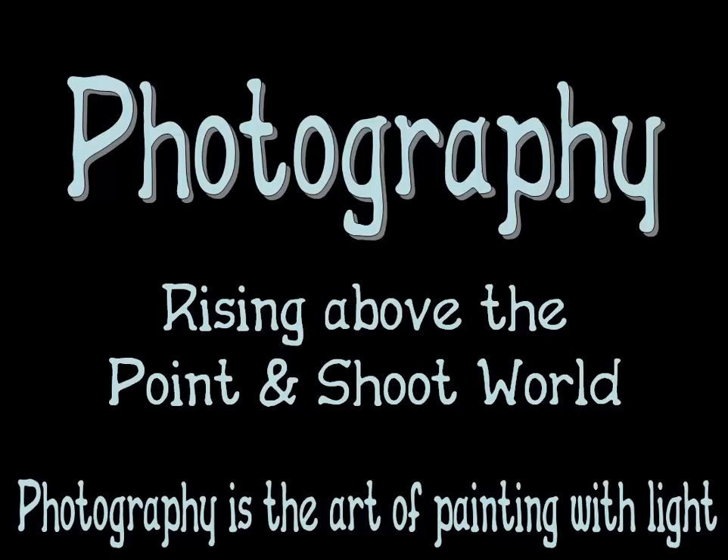One of my art books in college stated that photography is the art of painting with light. Without light, no photos. It's that simple.